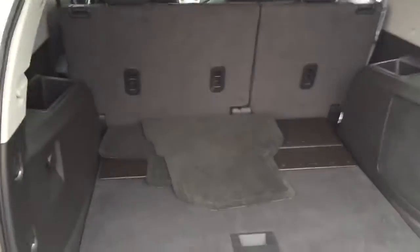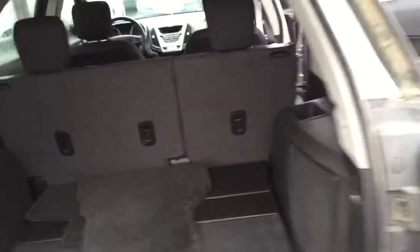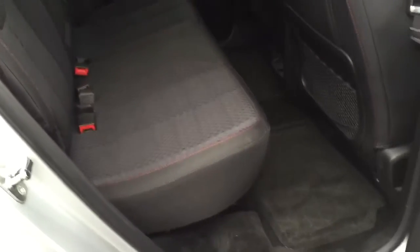Here's an interior shot from the rear. It's actually still got the mats in it. We've got the doors open for you so you can get a good glimpse of the back seat. Again, really clean — no stains.